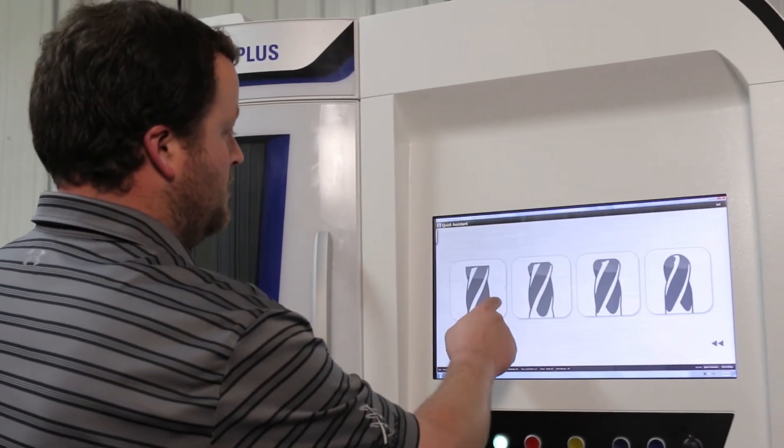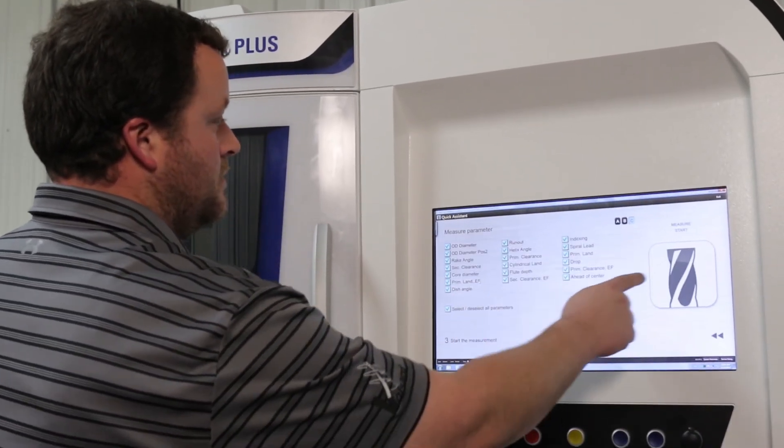The training for the software was extremely easy. It basically only took one day of training and we were up and running and felt comfortable with the software, but any questions that we did have, Walter was there for support to answer them.